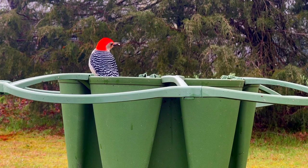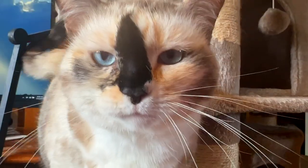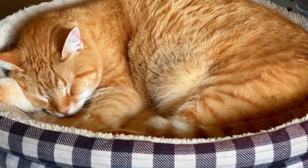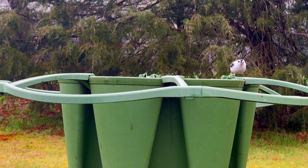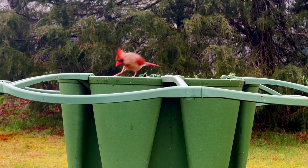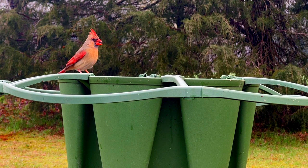This is Mags, and this is Wiggles. This is the Nuthatch. Now we've got the female cardinal — you can tell because she's got the brown; she's not the vibrant red.